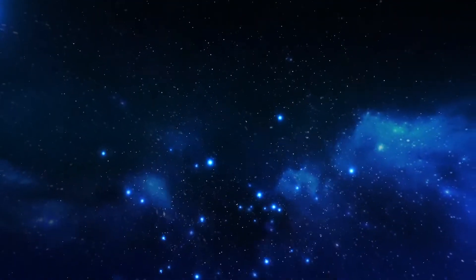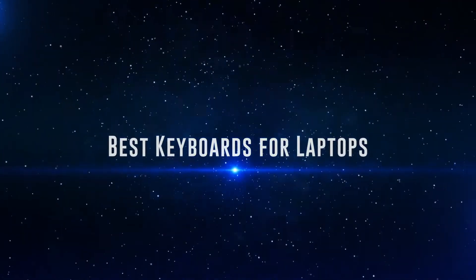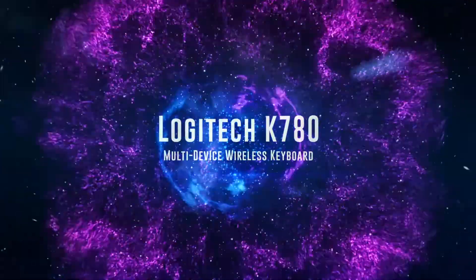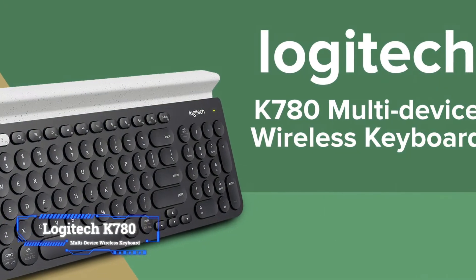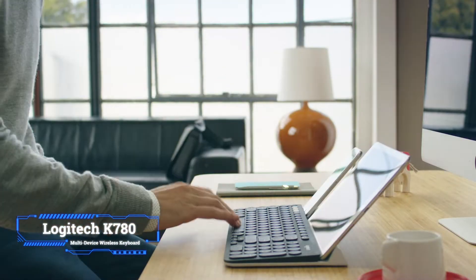Okay, so without further ado, this is our pick of the best laptop keyboards on the market right now. Coming at number 10, we've got the Logitech K780 Multi-Device Wireless Keyboard. If your taste is easy to use with multiple devices, the K780 is your go-to multi-device wireless keyboard.